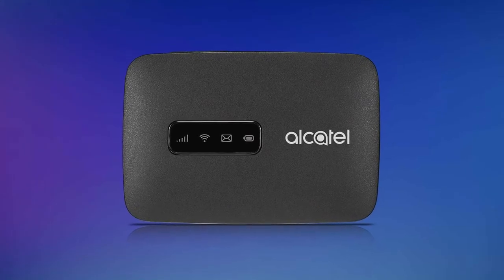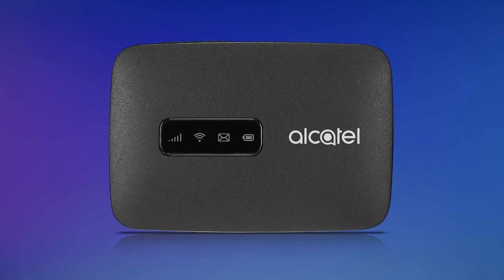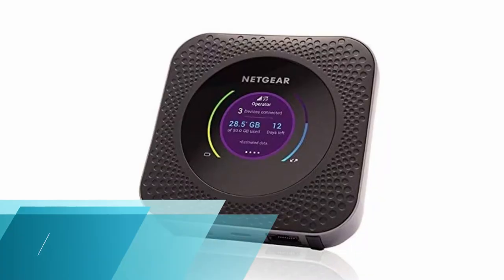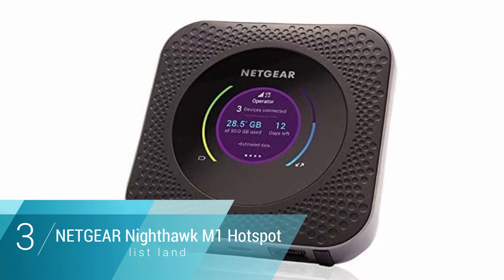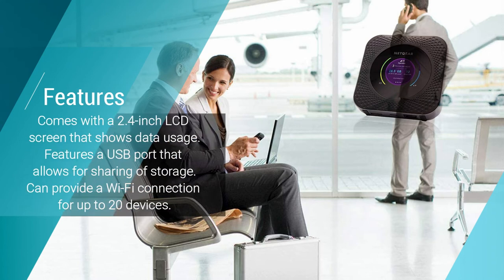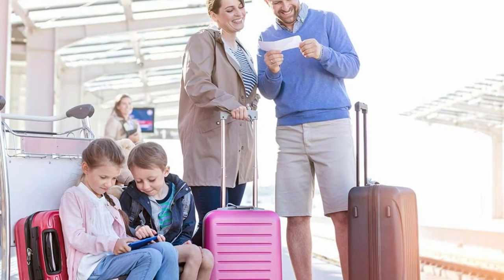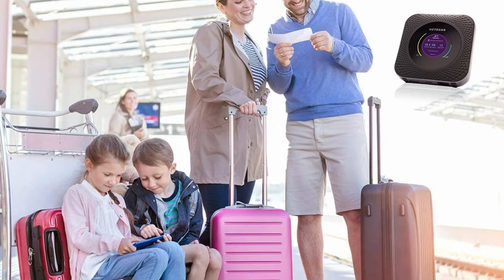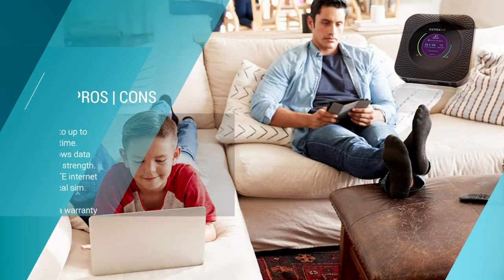Number three: Netgear Nighthawk M1 Mobile Wi-Fi Hotspot. Want a super fast downloading speed of up to 1 Gbps and a strong 4G LTE Wi-Fi connection? Then the Netgear Nighthawk M1 mobile hotspot is just what you need. This mobile hotspot offers 1 Gbps internet speed for a smooth and continuous connection, letting you fully experience high-definition video streaming, internet video calls, and online gaming.